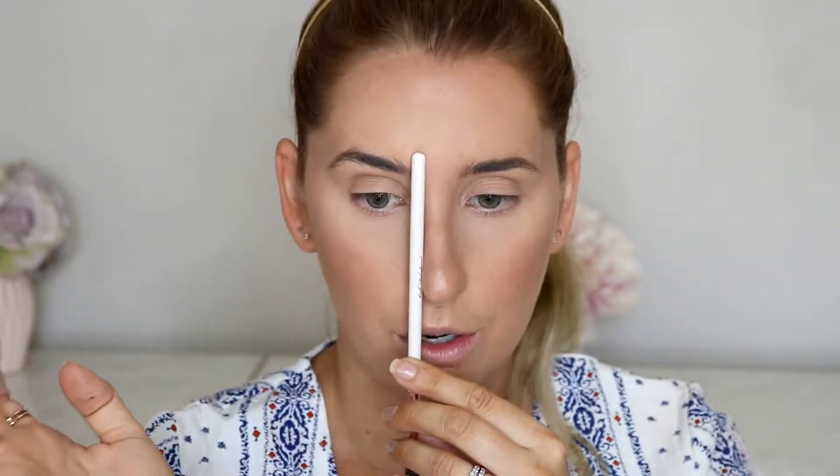That picture reminded me that I need to do a makeup tutorial on how to do your eyebrows, because no one should have to suffer through horrendous brows. I would honestly recommend — if you've never had your eyebrows professionally shaped — going to a beauty salon and getting someone to professionally shape them. But the general rule is you do not want to go past a certain point.